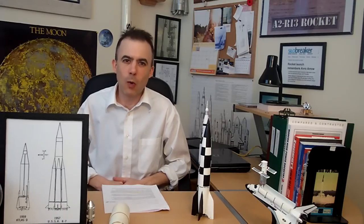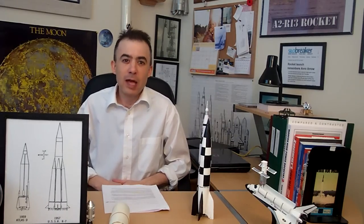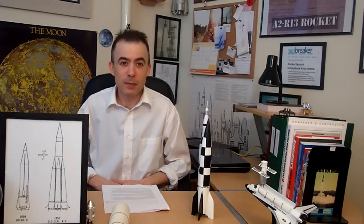Hello and welcome to Rocket Room 101. I'm your host Ashley McIsaac. This is Episode 5: The Russians Are Coming to Outer Space — Korolev, Sputnik, and The Race for Space, Part 2.